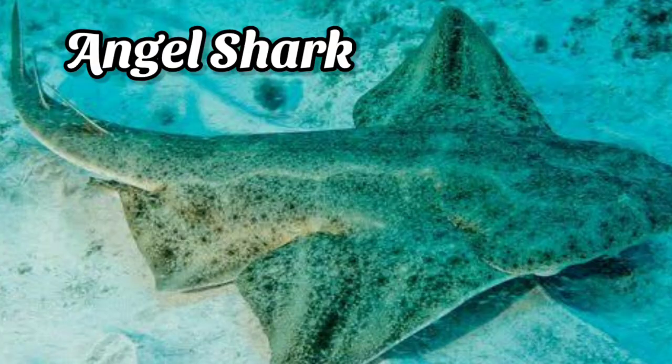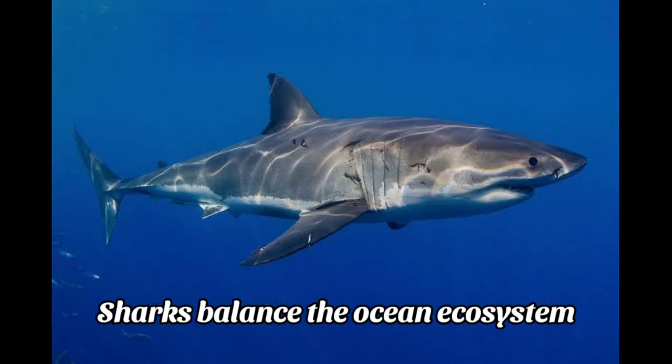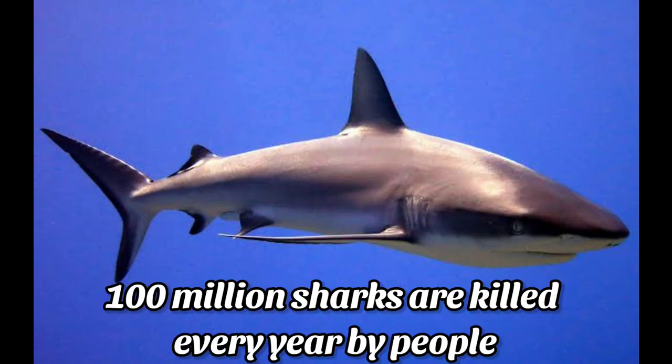The angel shark. Do you know, children? Sharks have an important job to do. The job of the shark is to balance the ocean ecosystem.